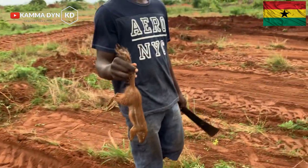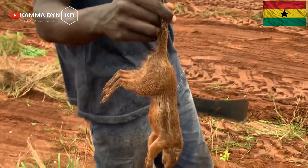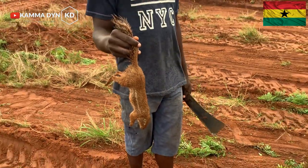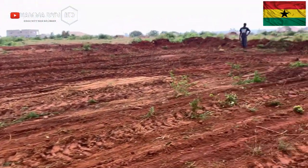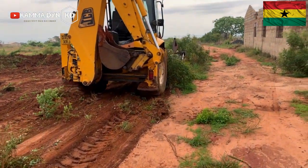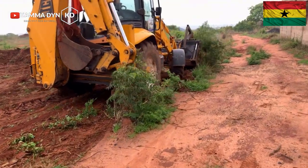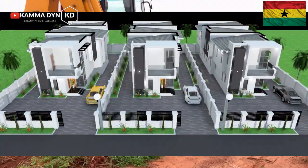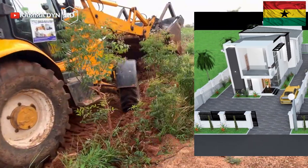We just caught this during the clearing of the land — just look at it. I will provide the contacts you need. If you want to contact us, call us and make all the inquiries you want to make.